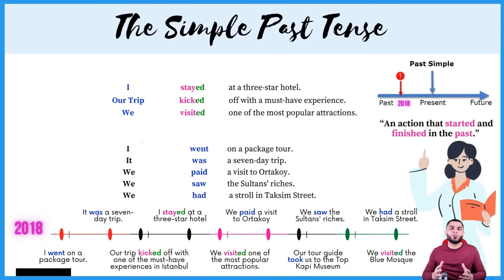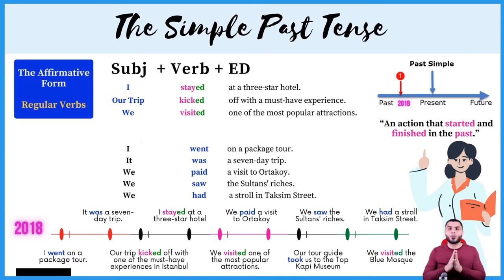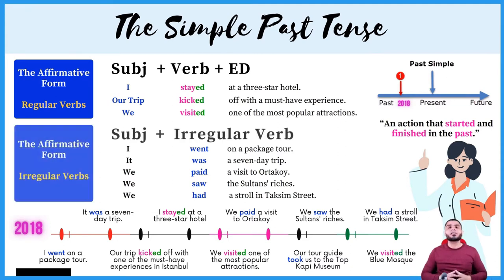So when do we use the simple past? We use the simple past when we want to talk about an action that started and finished in the past. To form the simple past in the affirmative form, the rule goes as follows: subject plus verb plus -ed — this is when the verb is regular — or subject plus an irregular verb.